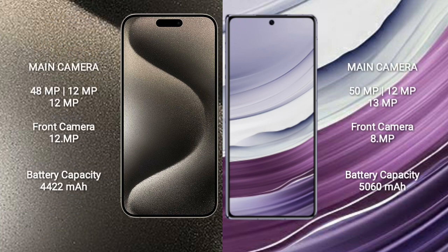The iPhone 15 Pro Max features a triple rear camera setup: 48MP + 12MP + 12MP, plus a 12MP front camera. The Huawei Mate X5 also features a triple rear camera setup: 50MP + 12MP + 13MP, plus an 8MP front camera.